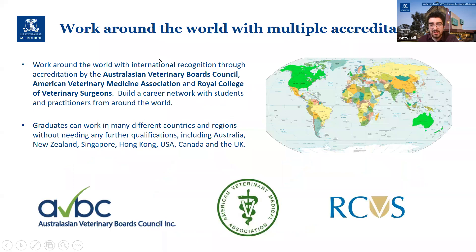I mentioned accreditation — very important to all of you in North America that you are actually accredited to work there. The good news is that we have accreditation with the AVMA, so if you complete your DVM at Melbourne you are fully accredited to work in the US and Canada.